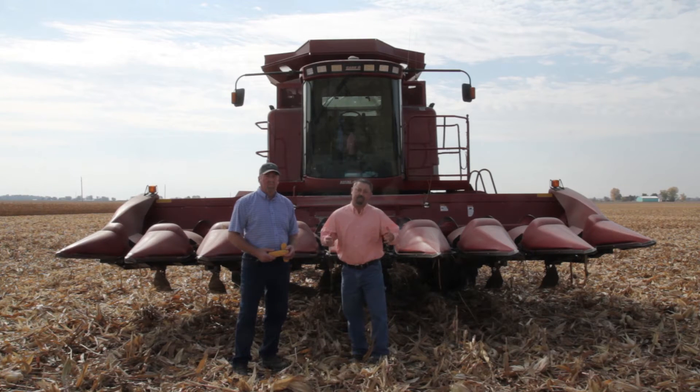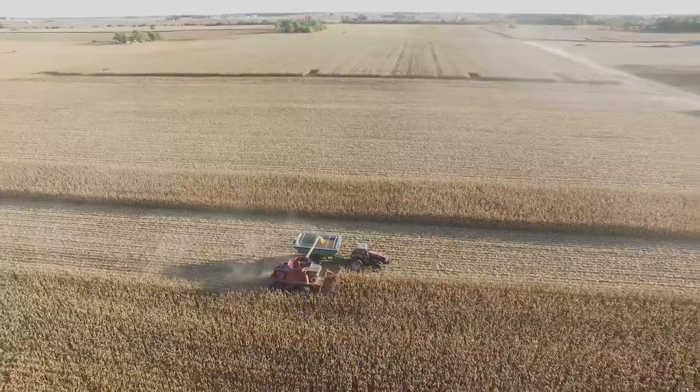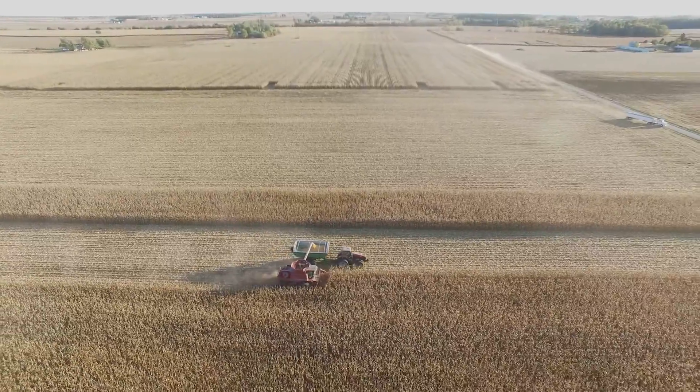We're here following David's personal journey to 300 bushel corn. This is the third time we've been out here at the 300 bushel challenge. You've got things harvested — were we able to reach that 300 bushel yield level? It was just a little bit short: 258 bushel per acre.